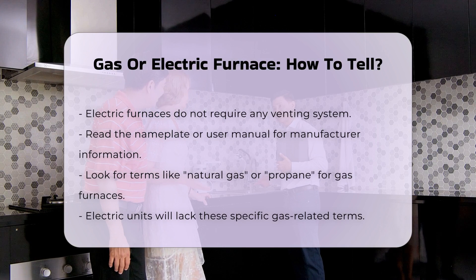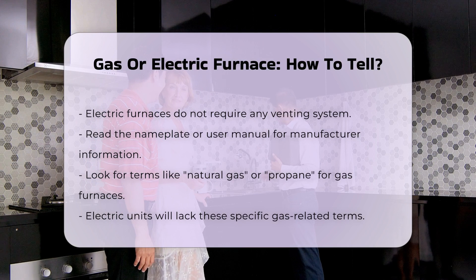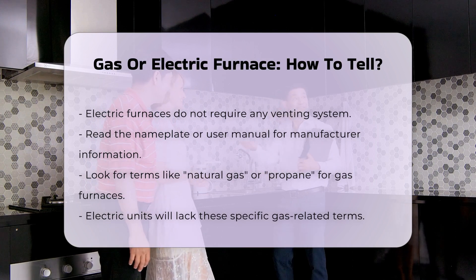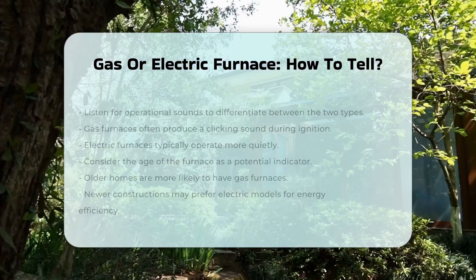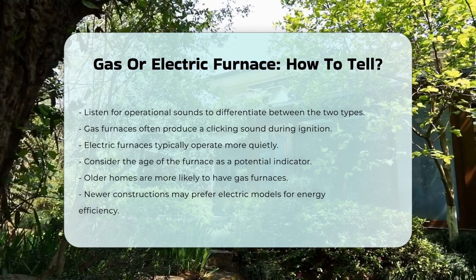Read the nameplate or user manual. Manufacturers often label the furnace type — look for terms like natural gas or propane for gas units; electric units will not have these terms. Listen for operational sounds. Gas furnaces often produce a clicking sound when igniting, while electric furnaces operate more quietly.